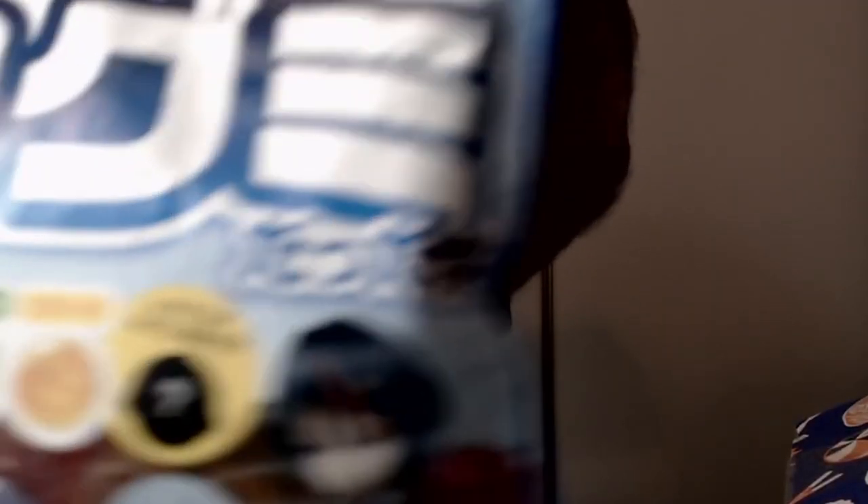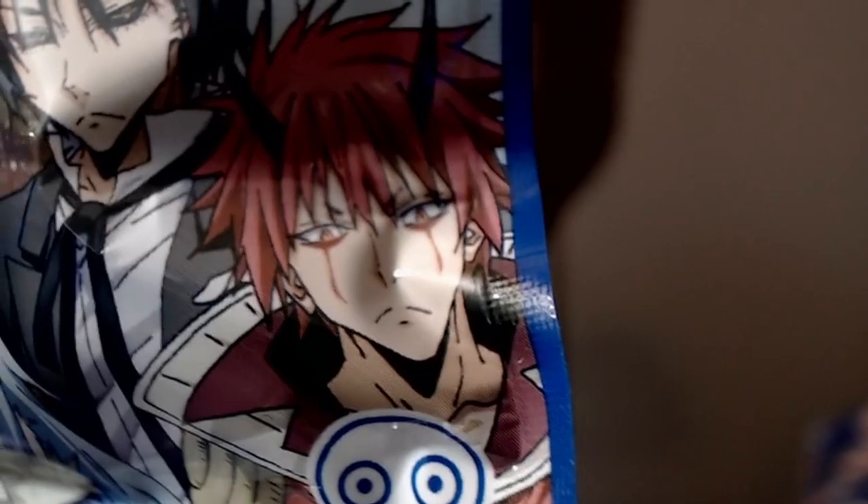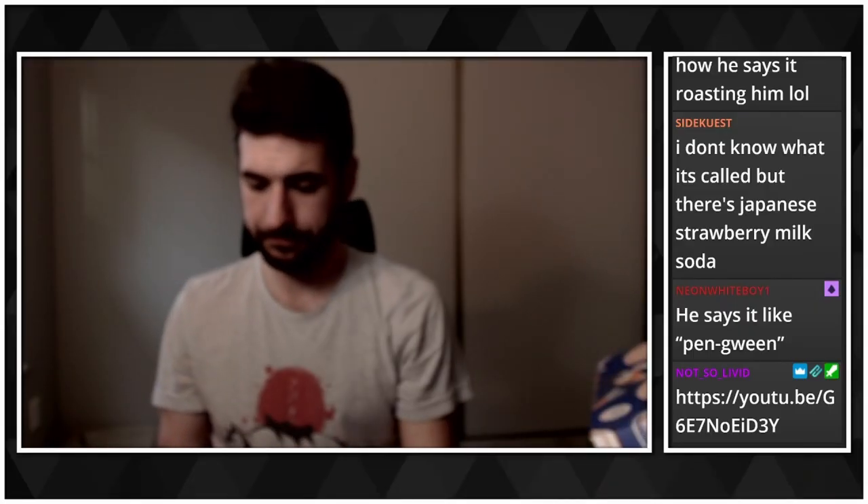Next we have some anime gummies. This guy in the corner has some horns coming out of his head and he's bleeding — I'm assuming this is from an anime. These are 'That Time I Got Reincarnated as a Slime' Kogumi Gummies. 'That time my snack got reincarnated as a slime — called Kogumi Gummies. These awesome mini gummies feature four designs and four flavors: Soda, Blood Orange, Muscat which is grape, and Energy Drink.' And Energy Drink — those are the different flavors.